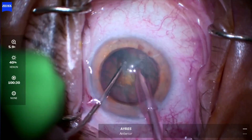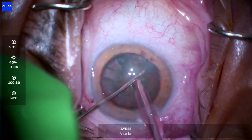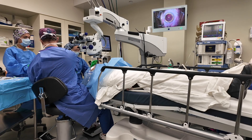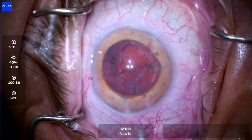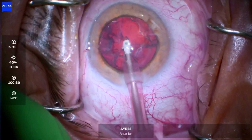The onset of action for Ihezo is pretty quick, usually within 90 seconds. So I give the first drop of Ihezo in the pre-op area, the second drop as soon as we get into the operating room, and then the rest of the Ihezo just before the surgery. We're just getting the last little bits of the cataract out, then we'll get our implant in. You're doing great so far.